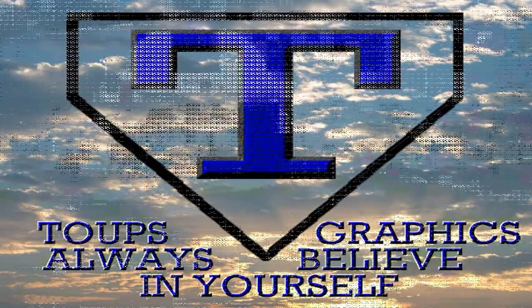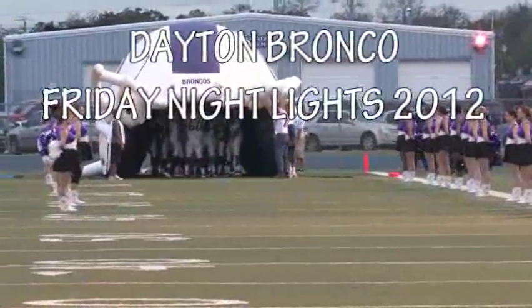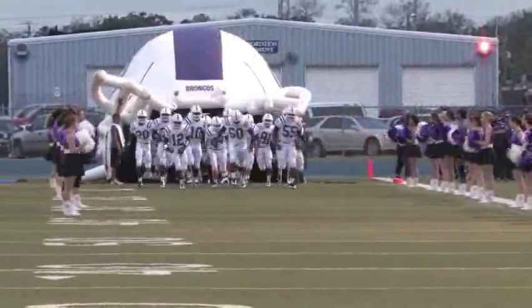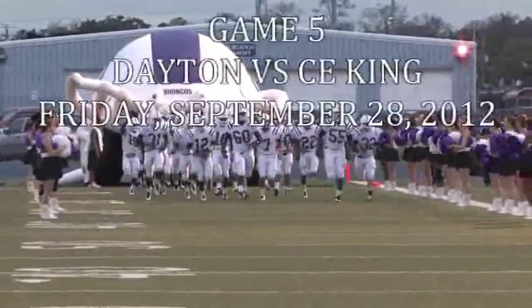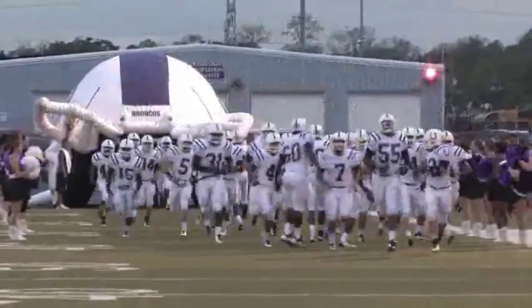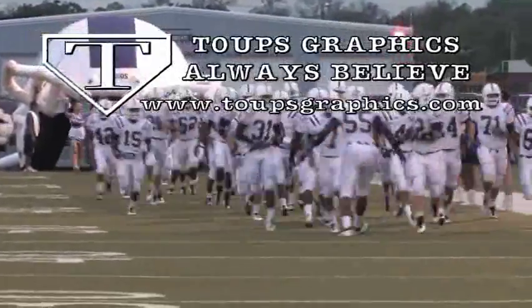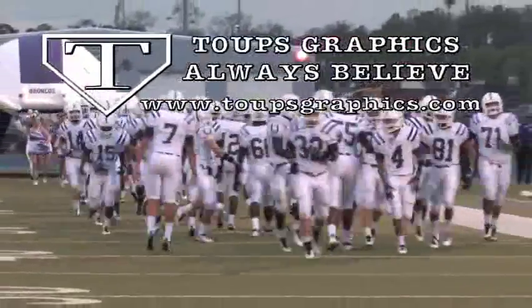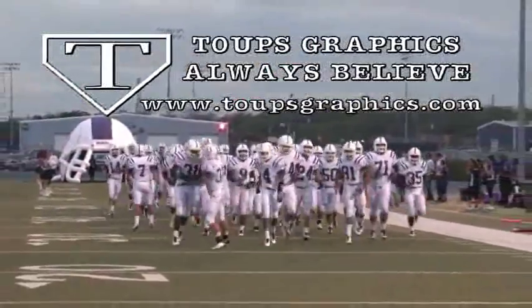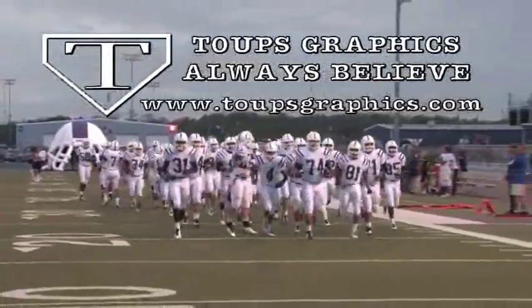TOOPS GRAPHICS PRESENTS: Dayton Bronco Friday Night Lights 2012, Game 5. The Dayton Broncos travel to C.E. King to take on the Panthers. Dayton Bronco Friday Night Lights is produced by TOOPS GRAPHICS — TOOPS GRAPHICS and the Dayton Broncos, a believing combination.